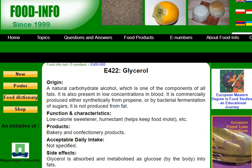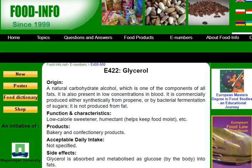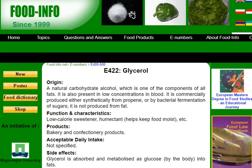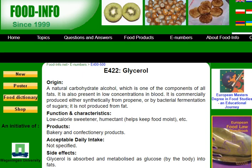Hi guys, welcome to this video about the question of whether you can use glycerin as a low-calorie sweetener. Here we have a website about glycerol — it's the same thing as glycerin. Usually glycerin is the name of the commercial product and glycerol is actually the ingredient name.